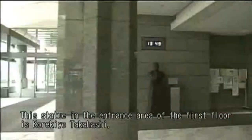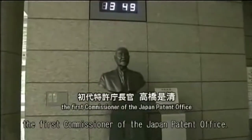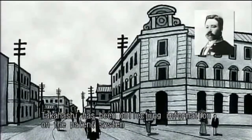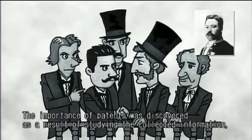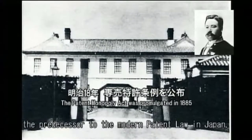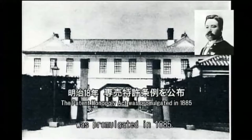This statue in the entrance area of the first floor is Korekiyo Takahashi, the first commissioner of the Japan Patent Office. Takahashi had been collecting information on the patent system since the beginning of the Meiji era. The importance of patents was discovered as a result of studying the collected information, and the Patent Monopoly Act, the predecessor to the modern patent law in Japan, was promulgated in 1885.